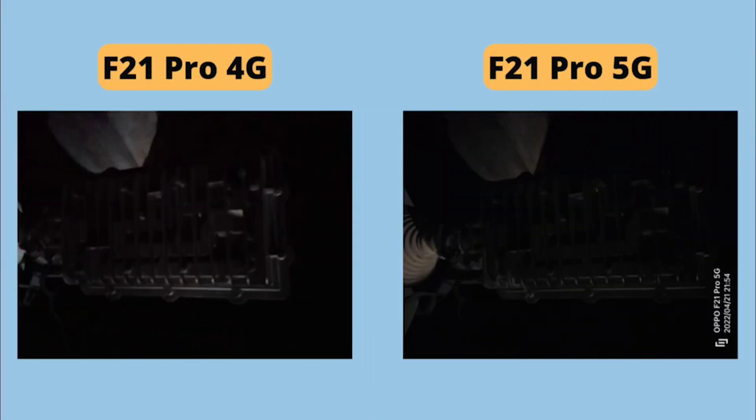The primary camera performance is comparable in daytime, but in low-light conditions the 5G version performs better. Both phones share the same battery, the same charging speed, and a display fingerprint scanner. The overall specs in areas like battery and charging are similar between the two versions.